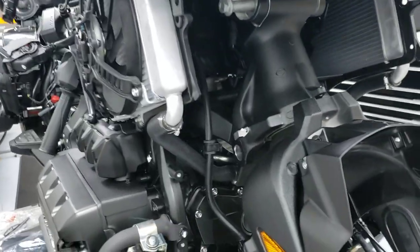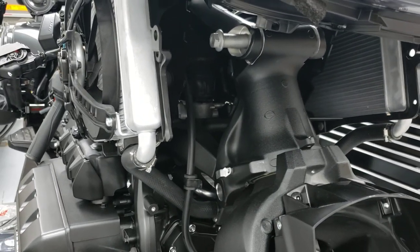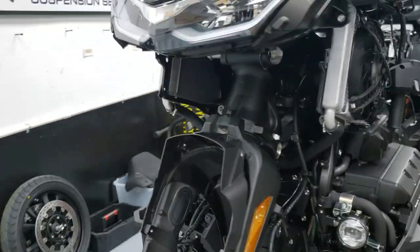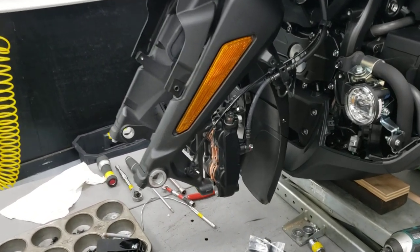Starting at the bottom, we stripped the bike all the way down in quite a good ways to get all the suspension out. The shock and everything is out, and we got the wheel off. It's part of the process.